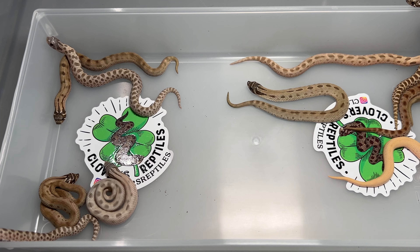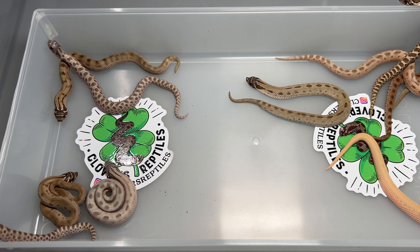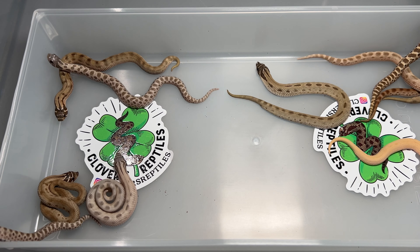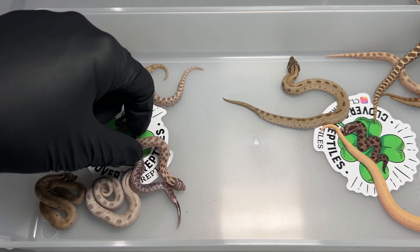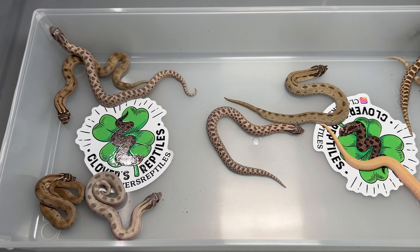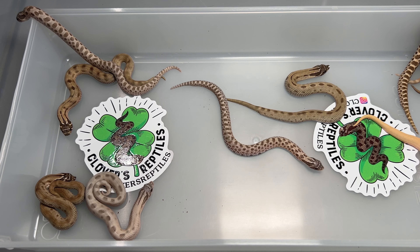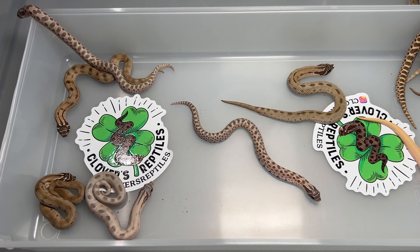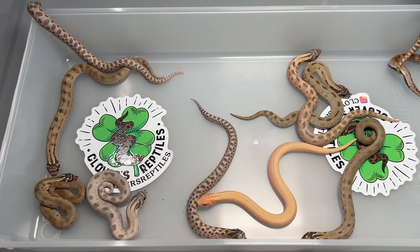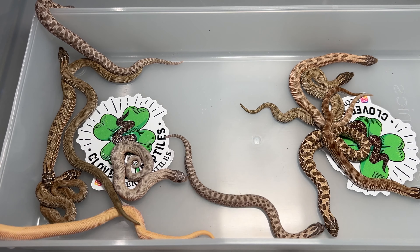So this is the last clutch of the 2024 season unless we get a very surprising double clutch. We didn't get any double clutches this year. Last year we got a handful of double clutches, and since we have more females we ended up with about the same amount of babies. I'm really happy with the final production of the year.